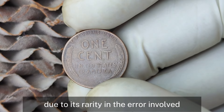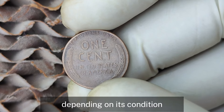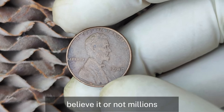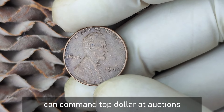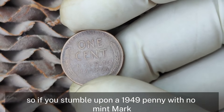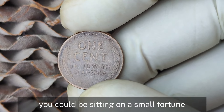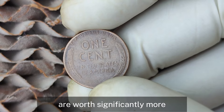The 1949 No Mint Mark Error has caused a frenzy in the coin collecting community. Due to its rarity and the error involved, it has garnered a lot of attention and can fetch a staggering amount of money. Depending on its condition, a 1949 Lincoln penny without a mint mark can be valued anywhere from several hundred dollars to, believe it or not, millions. High-grade specimens in mint or near-mint condition can command top dollar at auctions. If it's one of those rare error coins, you could be sitting on a small fortune — condition is key.